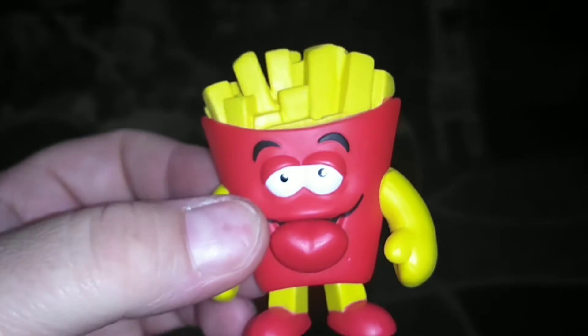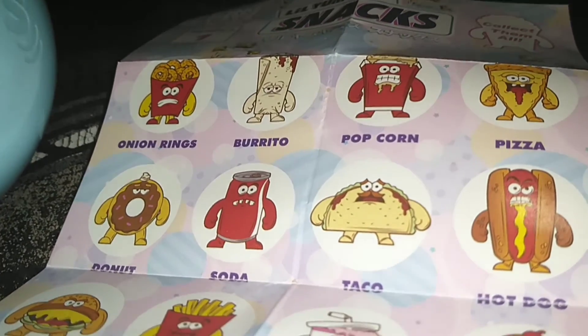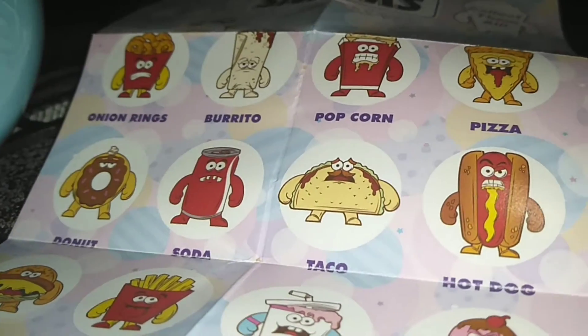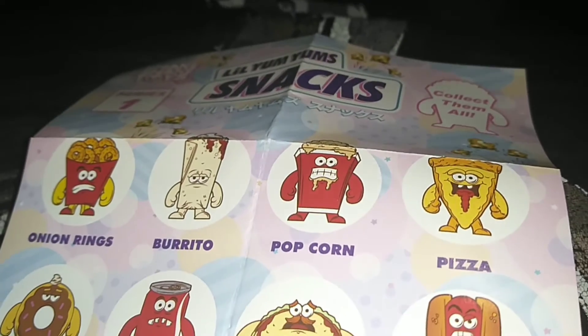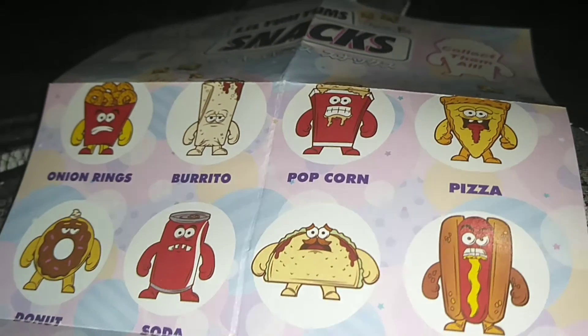Let's check out our other ball, guys. It looks like nothing different — there are holes in there. I hope I get the burrito or the pizza. I like the taco — I want the taco.